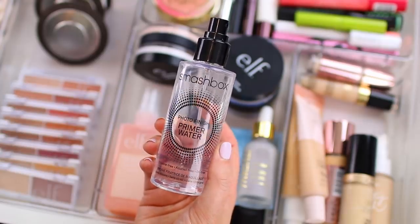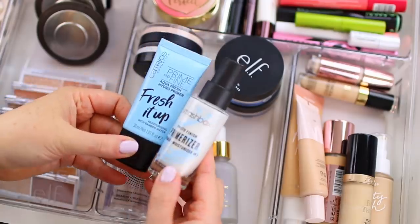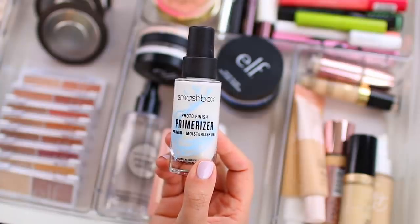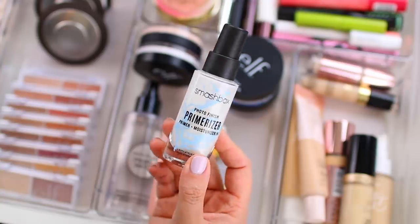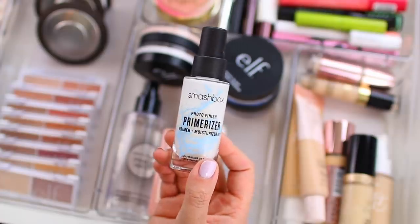So typically I pull this out during the fall and winter as well. I have a few other primers in here. These two are very very similar. The first one is the Smashbox photo finish primerizer. This is one of my favorite primers, it's very lightweight with a really watery texture, but it leaves your skin feeling extremely hydrated. So makeup goes on top really nicely, and if you deal with any dryness or dry patches during the fall and winter, this is a really nice option. Now this is pretty expensive — it's $42.